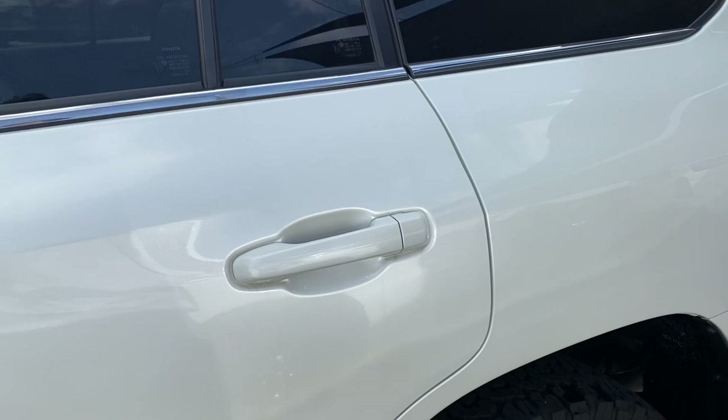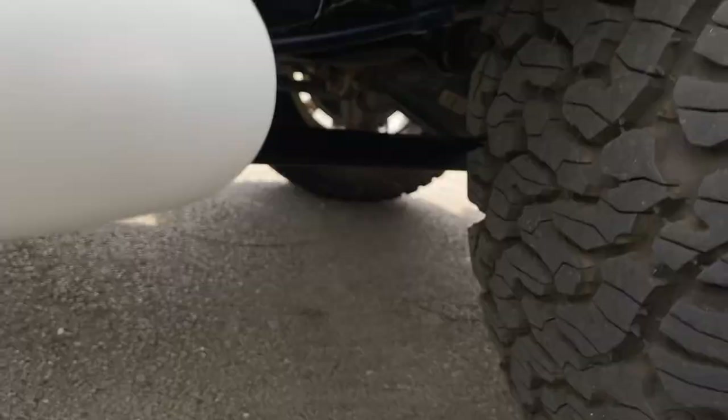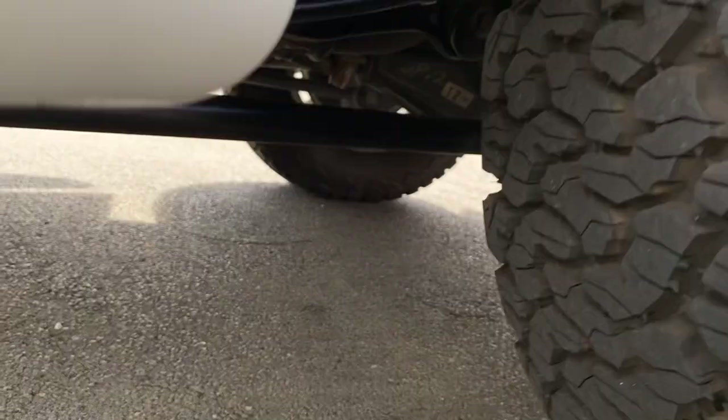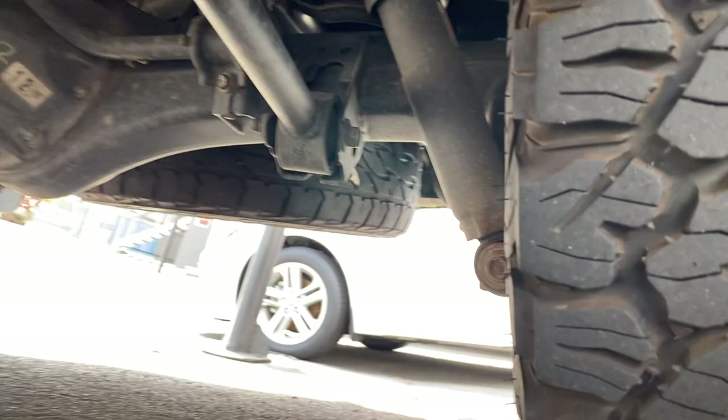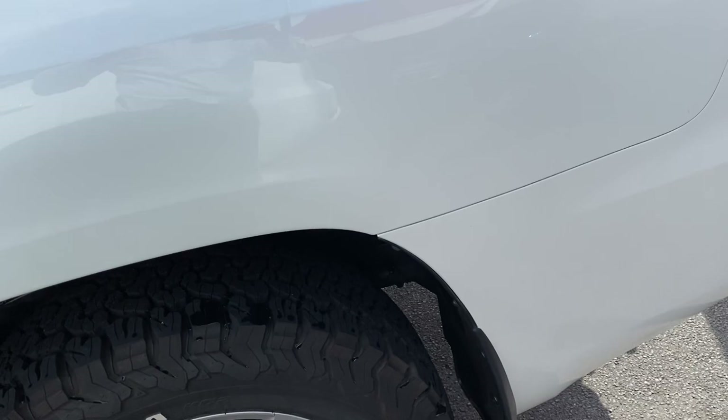So a very well maintained, kept vehicle. If I recall, the car was actually privately owned before as well. BF Goodrich tires all the way through the back with a lot of tread left. I will go through the service history with you so you can see all the services done prior, and I will confirm it was privately owned — which I'm pretty certain it is.